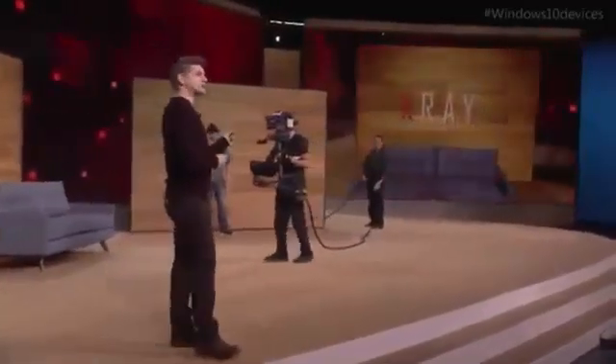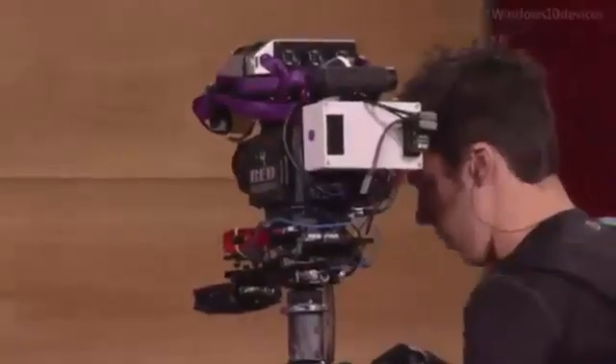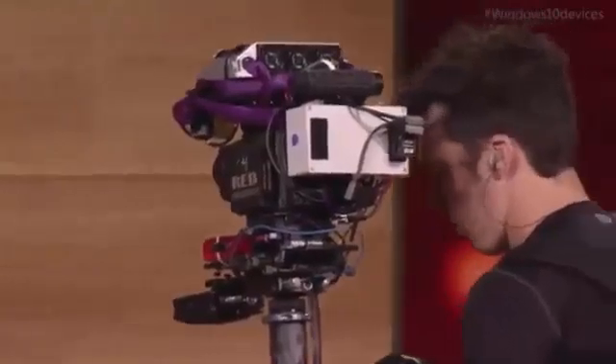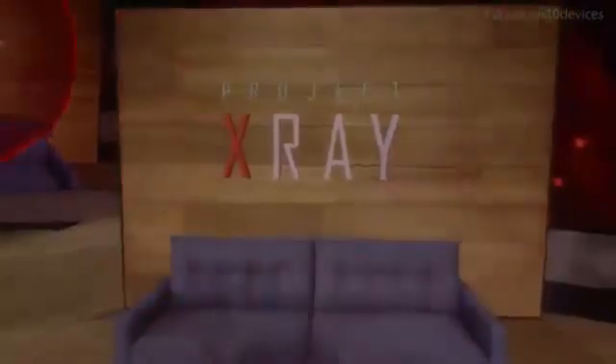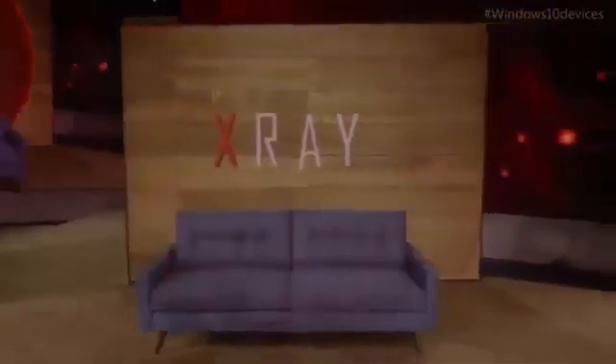We also have this custom camera that can see a full view of every hologram. Dan sees all the holograms he's looking at, but this camera will show you all of the action on stage. Project X-Ray is a game that can be played in any room, but today Dan's going to be playing it here, and you're going to see him defend this stage from a mixed reality robot invasion.